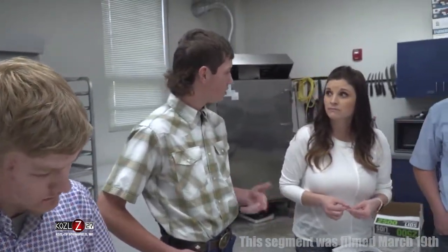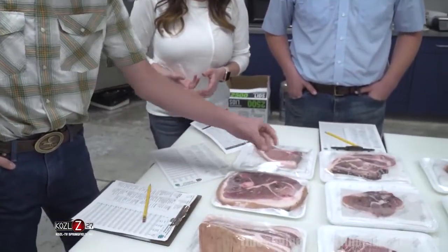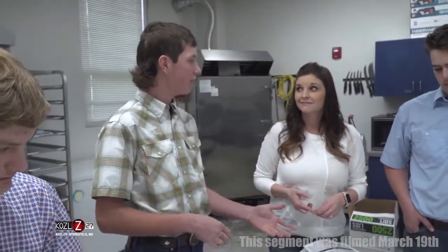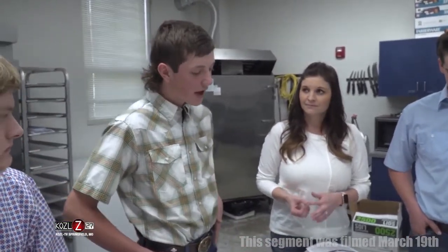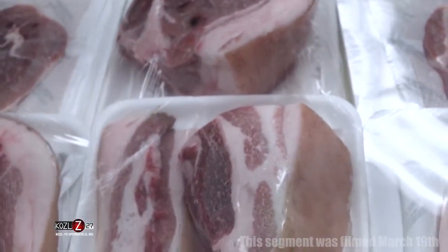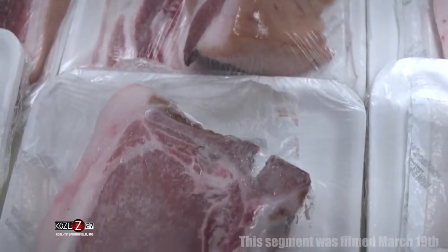Especially in beef, you want to look at the marbling — the streaks of fat through the cut — because fat adds flavor. You want a good amount of marbling throughout. You also look at the size and the coloration of the meat; if it has a good color, it will place higher over something else.